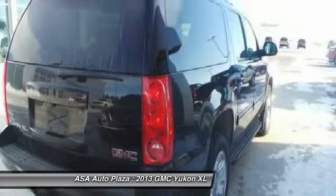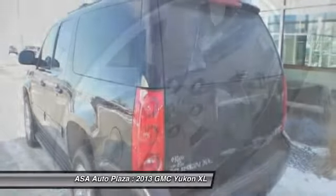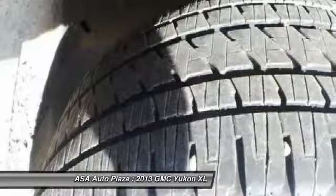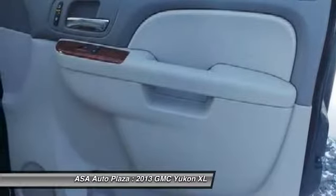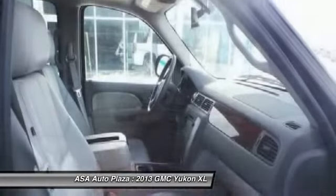Here are some of this vehicle's great options: remote engine start, power passenger seat, traction control, dual airbags, front air conditioning, power steering, four-wheel disc brakes, universal garage door opener, heated front seats, and electronic stability control.